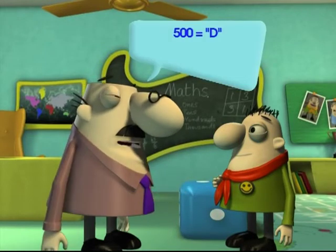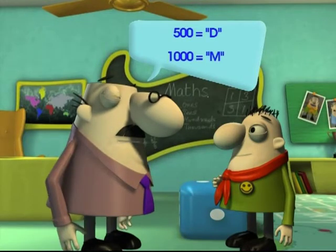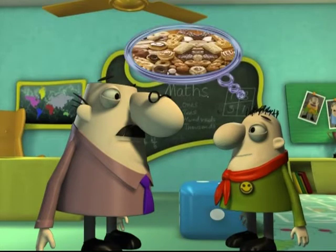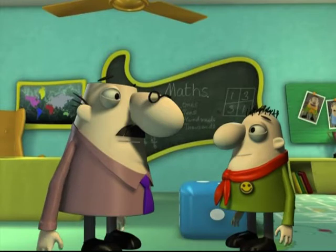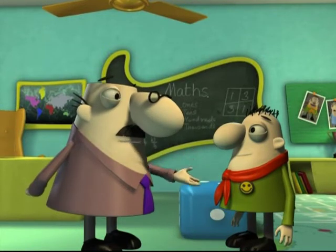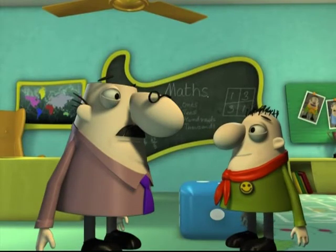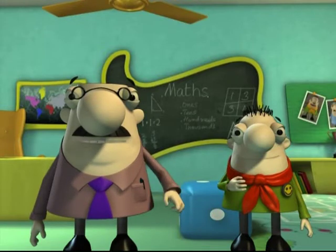The number 500 is represented by the letter D and 1000 by the letter M. So, D for 500 donuts and M for 1000 muffins — this I can remember! If food makes you remember them, then you can think about food, Kelsey. Thank you, Professor. You are the only one who understands me. Now, moving on. Mathemagic has a brain teaser for us. Let's get cracking.